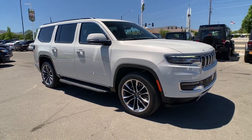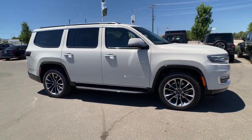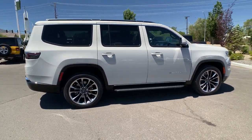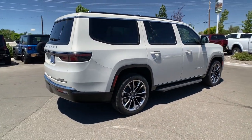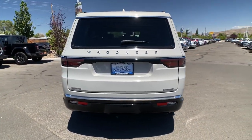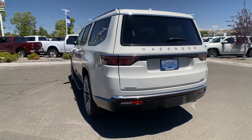Take a moment to check out the 2022 Jeep Wagoneer. You deserve a ride that was designed with your needs in mind. The time is right to take advantage of the technology, performance, and creature comforts this vehicle has to offer. The following are some of this vehicle's highlighted options.